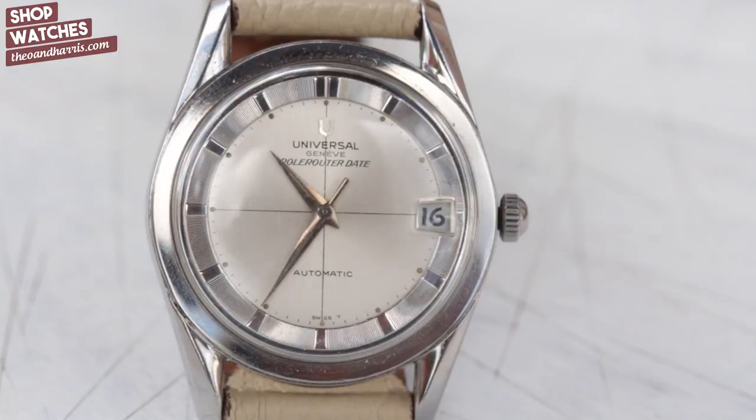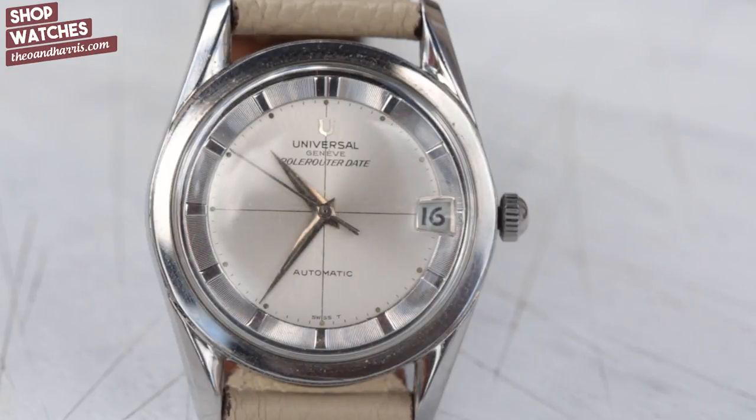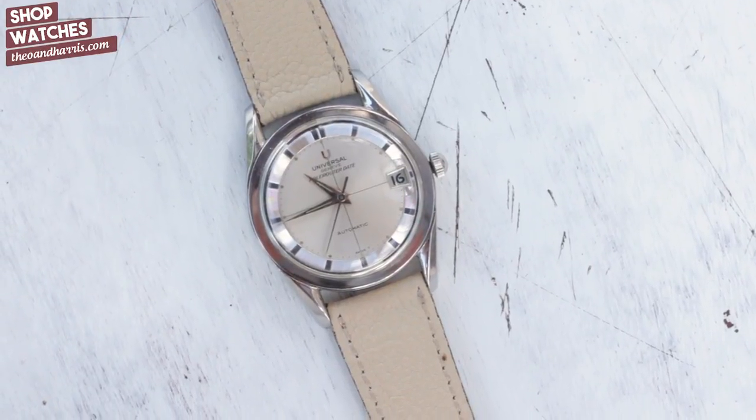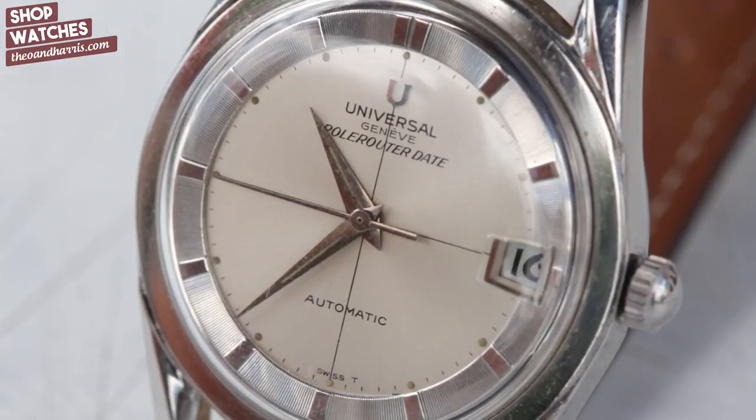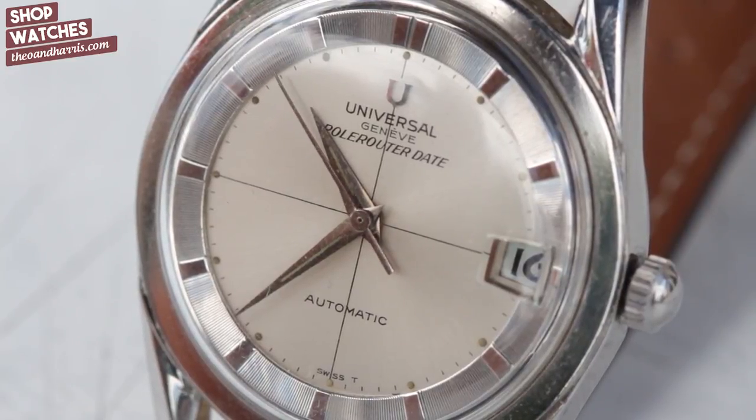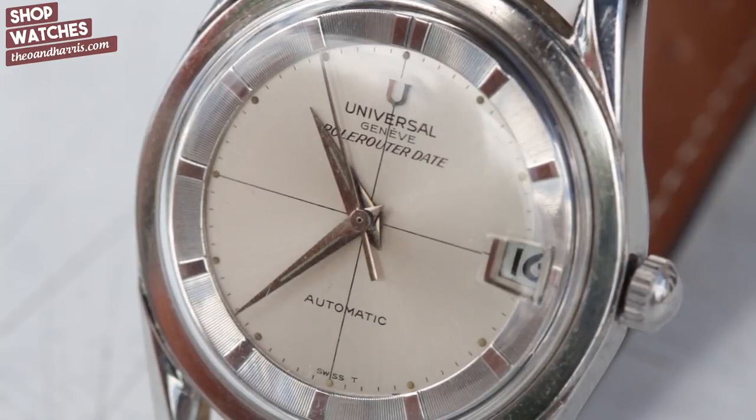Gerald Genta — ever heard of him? He's the Swiss designer who created both Audemars Piguet's Royal Oak and Patek Philippe's Nautilus. But before those flashy steel legends, at the fresh age of 23, he started his first big hit for a little company called Universal Genève, beginning work on what would become the most iconic watch the brand would ever produce — the Polerouter. It's one of my absolute favorite watches and the first and only mechanical watch I've ever owned.